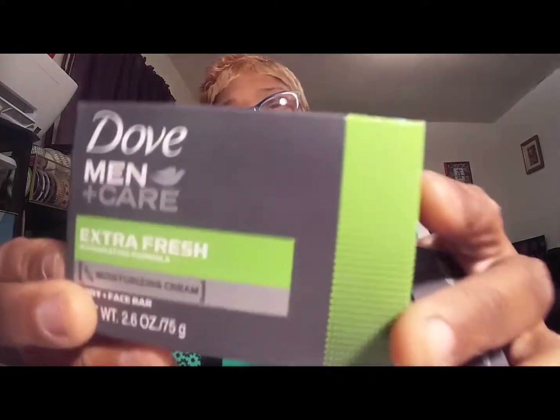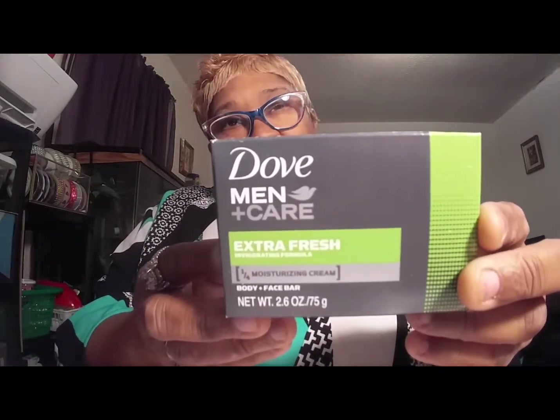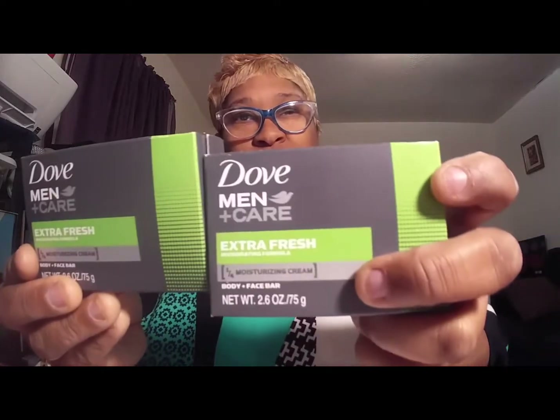I picked up some Men's Dove soap for my boyfriend, just to put in his Valentine's Day package. I got him two of those — Men's Dove Care, Extra Fresh. That's the only kind they had, so I got two of those for him.